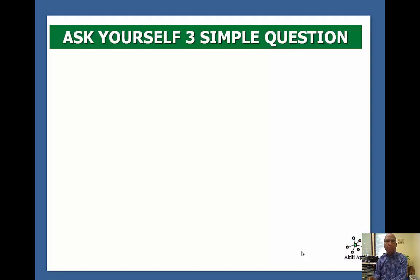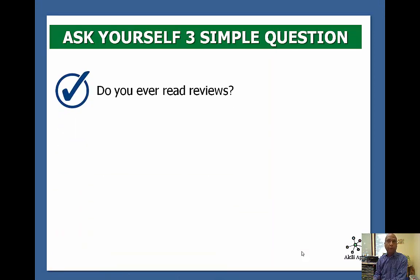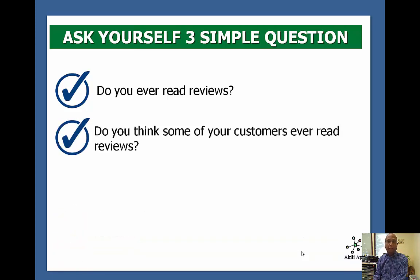There are three simple questions you need to ask yourself before moving forward. The first one is: do you read reviews? I know I do — I go out to Amazon or watch the home shopping networks and I want to find out what other people are saying about a product. If it's two or three stars I probably won't spend my money, but if there are four and five star reviews, chances are I'm going to purchase that product or service.